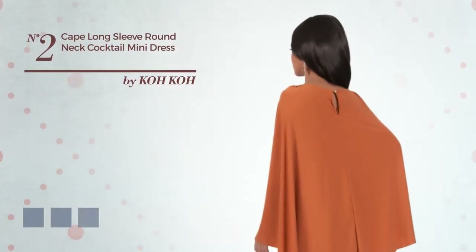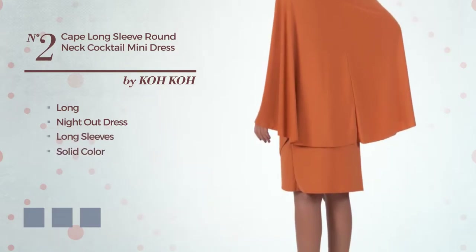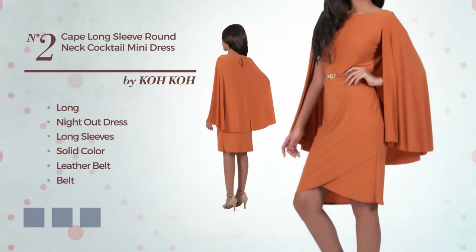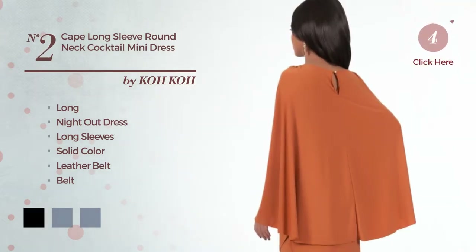Number 2: A wonderful long night out dress featuring long sleeves, with a solid color, as well as a leather belt, produced with comfortable leather. Available in 4 color variations, for instance black, crimson, red, and purple.